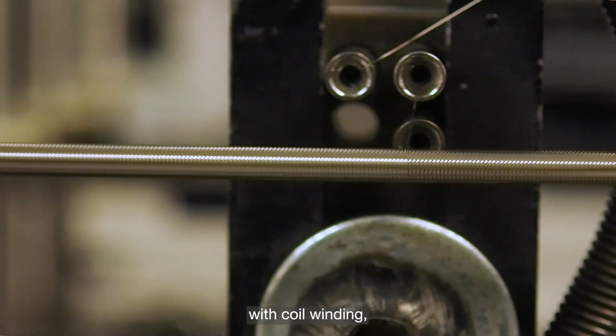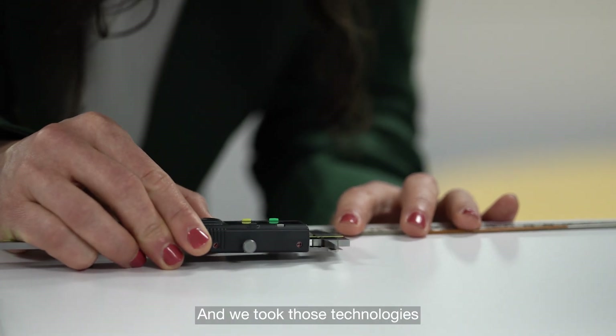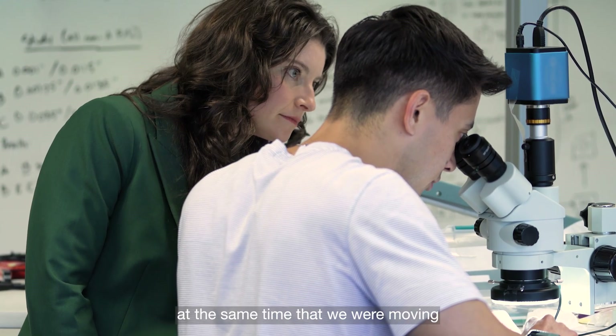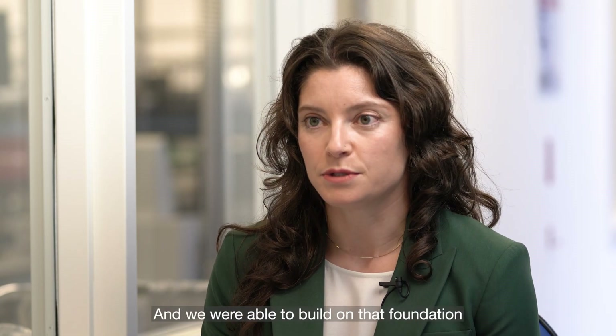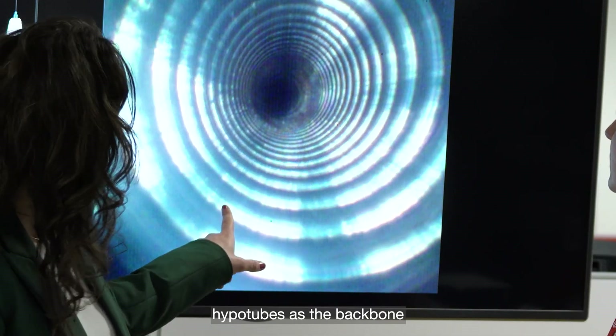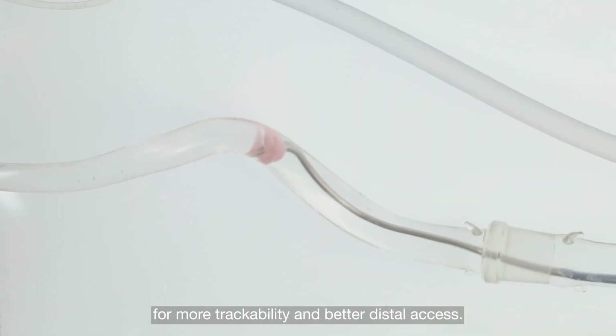The manufacturing processes we launched with our neuro products set the foundation for Penumbra's catheter manufacturing technology — with coil winding, thermoplastic lamination, and hydrophilic coating. We took those technologies and advanced them as we moved into vascular markets, building on that foundation with new technology like hypo tubes as the backbone of our catheters, which allow for more trackability and better distal access.